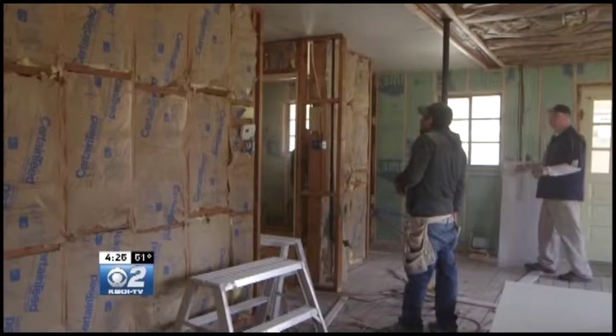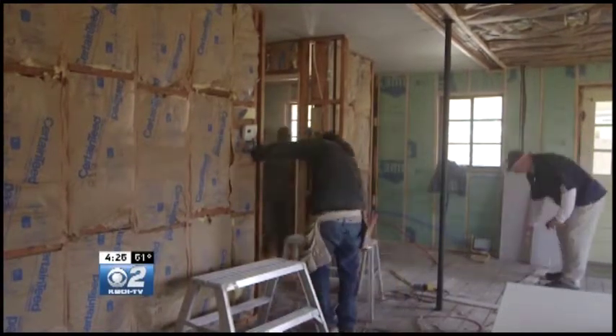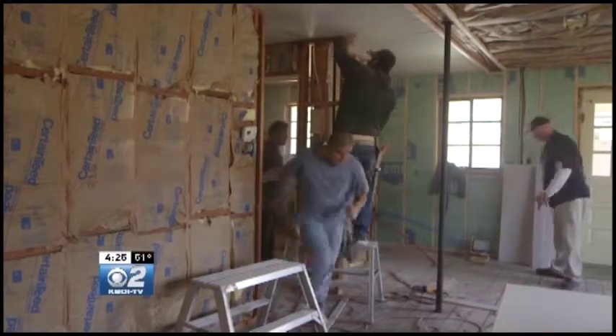For a 12 by 14 room, it'll take a professional about three or four hours to hang a room that size and a few days to finish it and get it ready for paint. For a 12 by 14 room, a DIY project could probably turn into weeks, if not a month, pretty quickly.